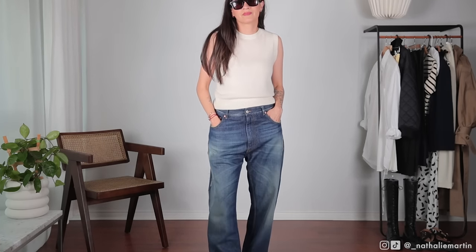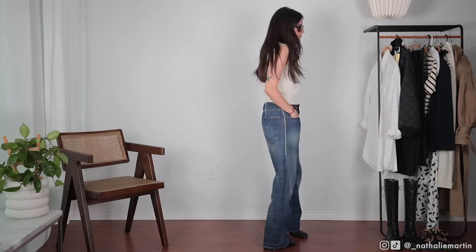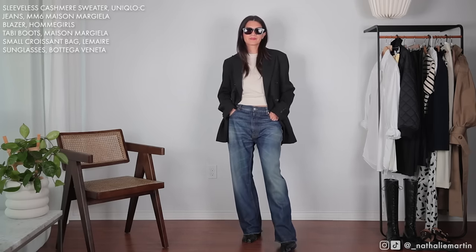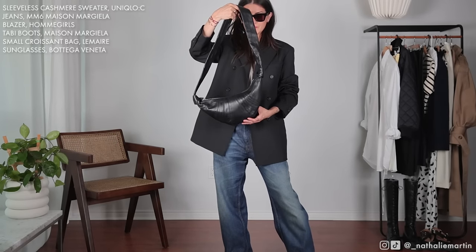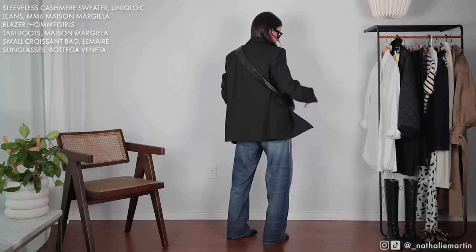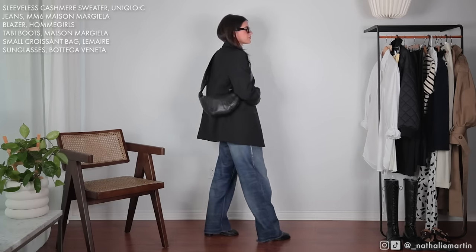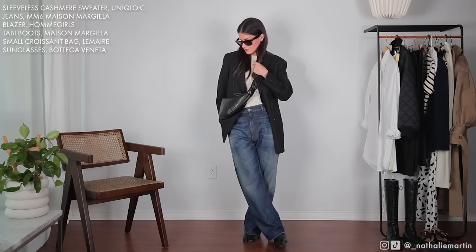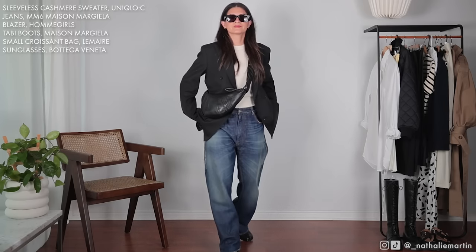This next look is a little more casual and features another pickup from the Uniqlo C collection — a sleeveless 100% cashmere sweater that came in about four or five colors. I opted for the cream because it works with all the neutrals in my wardrobe. I went for a size small so it would balance out the oversized denim I wear — a lot of my trousers and denim are wide leg or baggy, so having a more shrunken sweater on top really helps balance that look. To elevate it, I went with an Ami Girls blazer and my Lemaire croissant bag in the size small, with the same tabby boots.